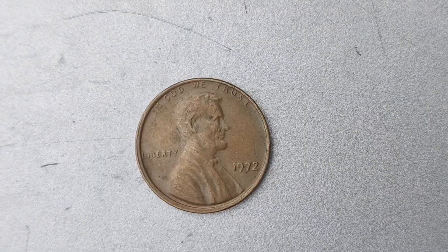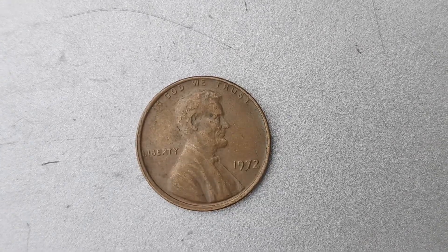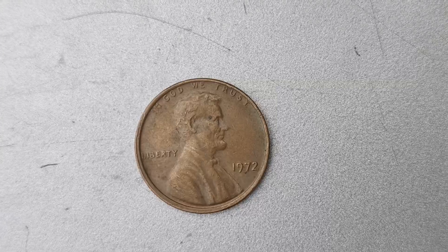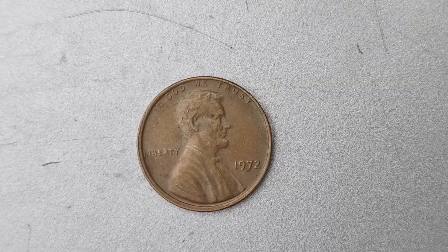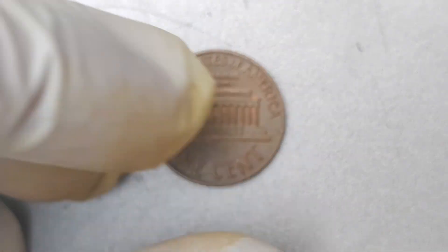I have a super exciting video for all you coin collectors out there. We're going to be talking about a 1972 No Mint Mark Lincoln penny coin that is worth a whopping $1.5 million. Can you believe it? It sounds unbelievable, but it's true.